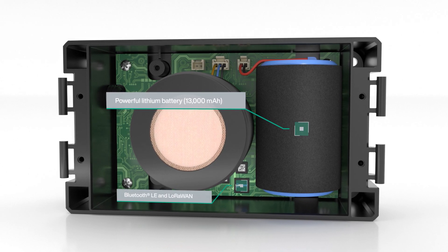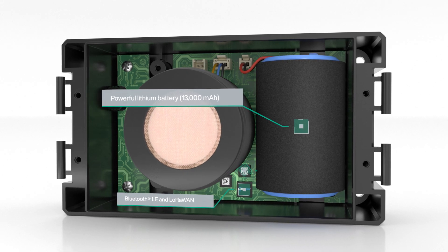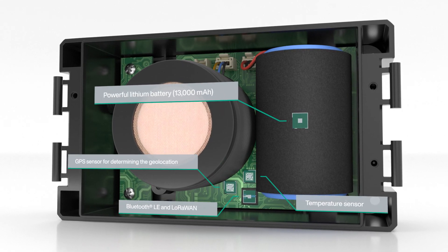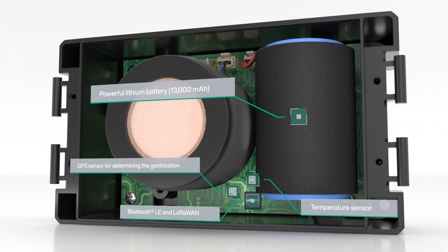The powerful lithium battery enables a service life of up to 10 years. In addition to the actual measured values, Wilson sensors also record the geolocation via GPS if required. Temperature values and the battery status are also transmitted via the LoRaWAN network.